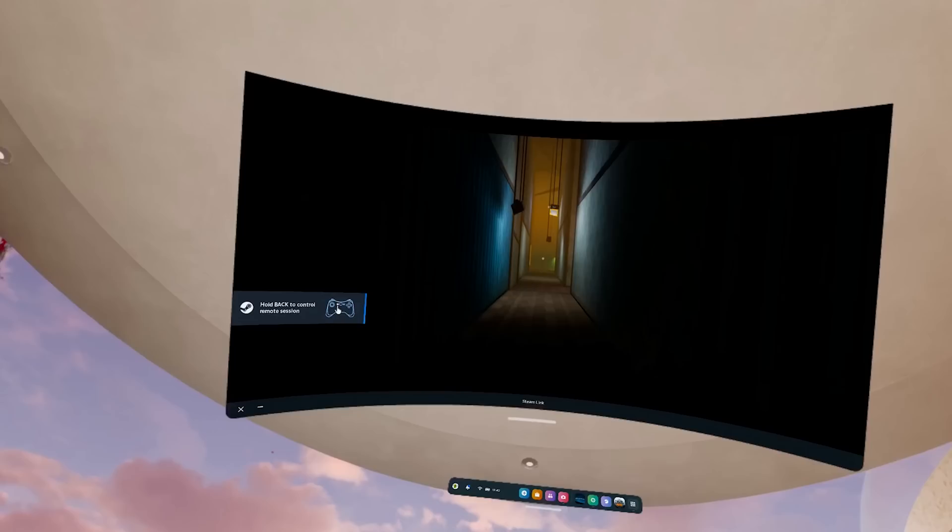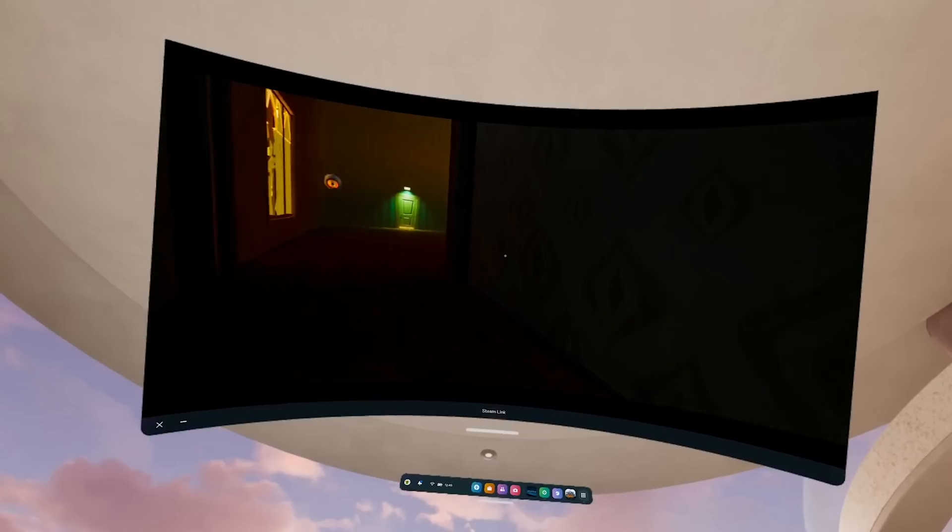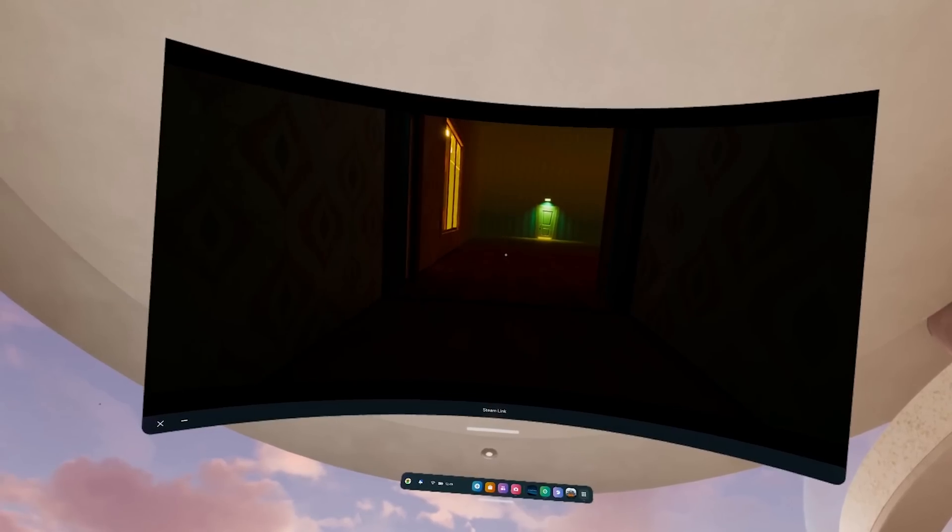That is certainly one of my favorite things to use the Quest for when I'm not playing VR. Sometimes I just want to lay in bed, stare up at the ceiling, and play a Steam game on a massive screen — as not everybody has a 120-inch TV in their room. I certainly don't.